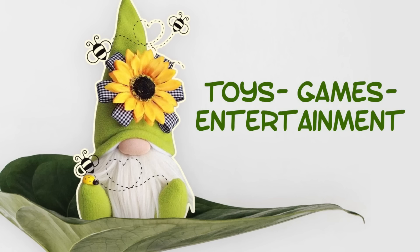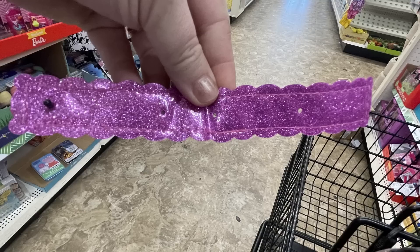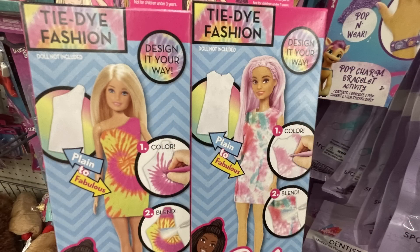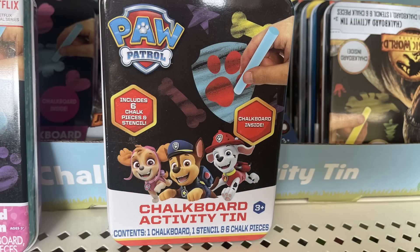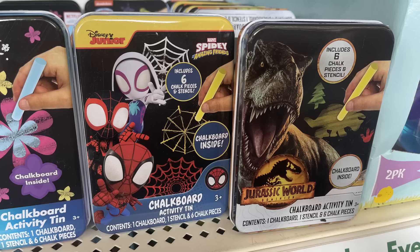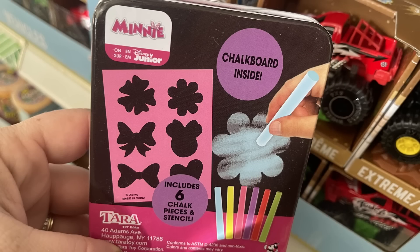For the toys, games, and entertainment, they had these design-your-own bracelets with gems — they have these pop charms that you can pop in from Gabby's Dollhouse. There's what the bracelet looks like and some gemstones you can put on it as well. Then there are these tie-dye fashion Barbie dresses that come with the dress and the markers with all the directions. These tin boxes are mini chalkboard activity tins — they had Encanto, Paw Patrol, Spider-Man, and Jurassic World — and each has some stencils, six colors of chalk, and a chalkboard. They also had mini mouths.